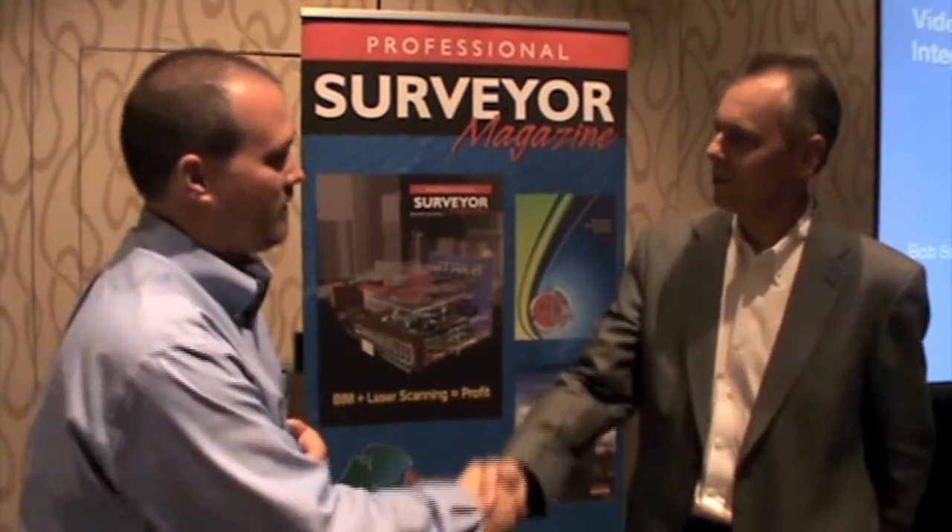Sounds like some exciting things going on. Some terrific stuff going on. We appreciate your time, Ron. Thanks very much. Thank you. Enjoy the show.